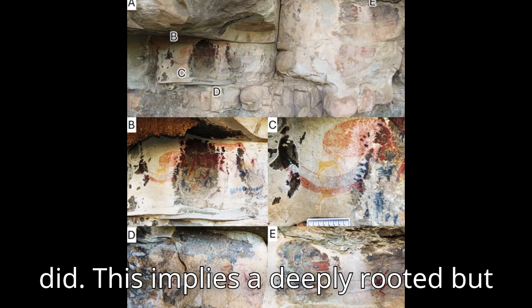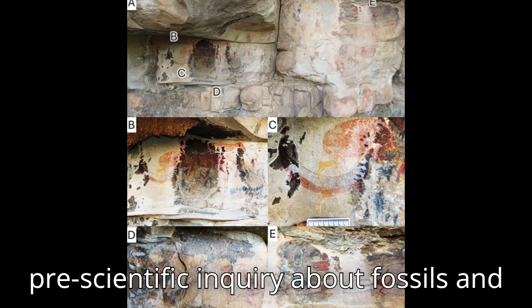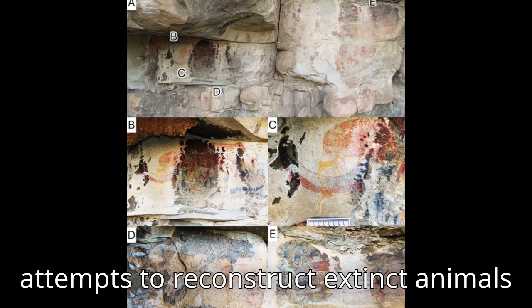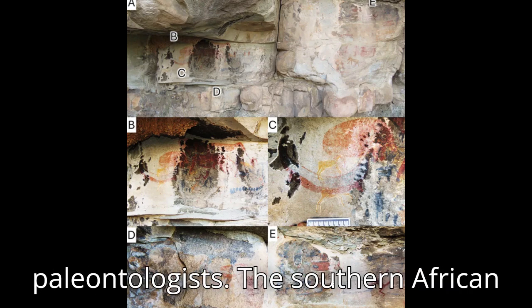This implies a deeply rooted but almost completely forgotten indigenous paleontology of Karu fossils in Southern Africa, and some level of pre-scientific inquiry about fossils and attempts to reconstruct extinct animals before Western scientists did — San paleontologists.